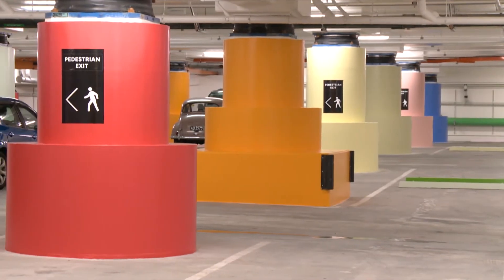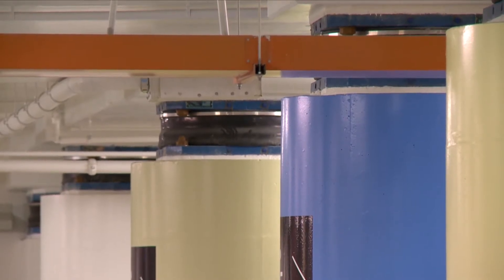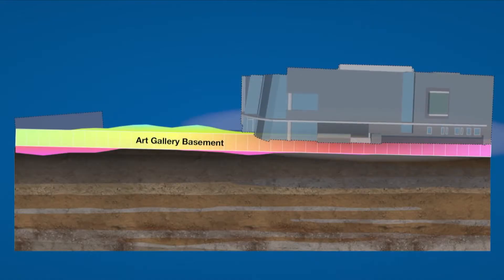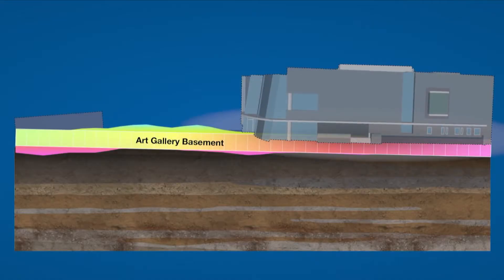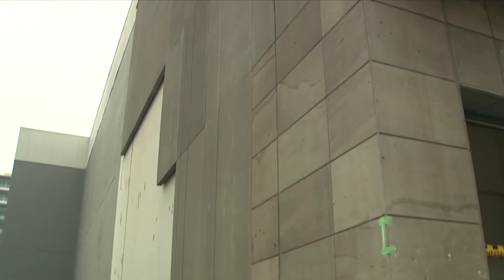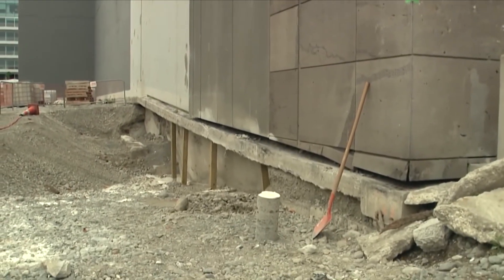We got some base isolators and put them on top of the basement columns and underneath the ground floor. These base isolators are positioned at each column that supports the weight of the building. The weight of the building comes down through the ground floor, through a base isolator and down into the ground, effectively decoupling the whole building from the ground. We also had to re-level the foundations of the building.